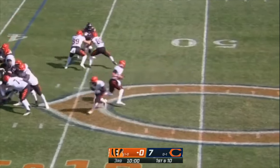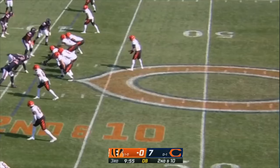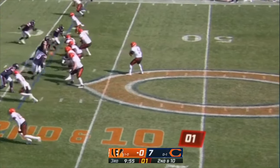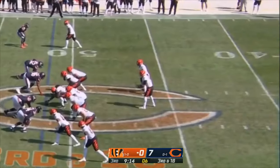Samaje Perine the running back. Play action — Burrow steps up, checks down to Perine but threw it a little too tall. Second down and ten, tenth play of the drive from the 41. Burrow in trouble again — down he goes. Fourth Bears sack — this one for Roquan Smith. Third sack on the drive, fourth on the day. Third and 18.